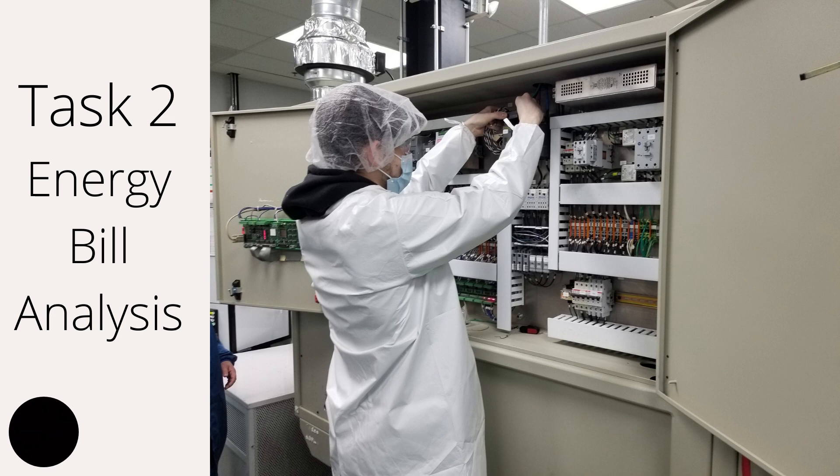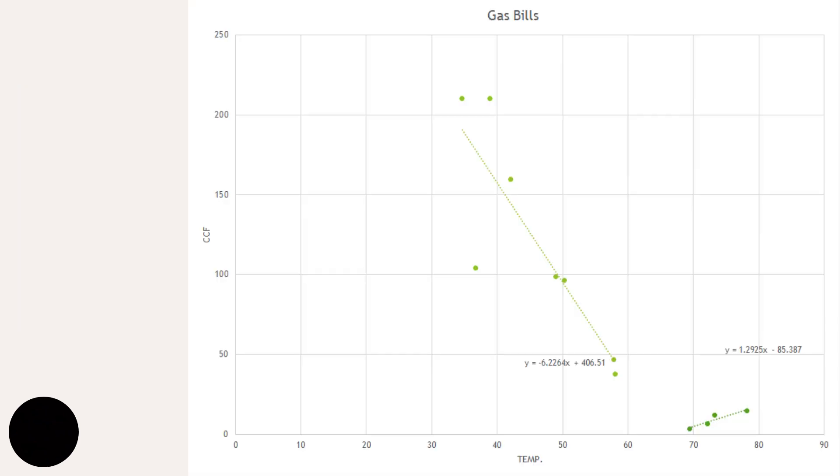With task two, we took their energy bills throughout a year, plugged them into Excel, and generated a graph that produces a UA value. UA is equal to the heat loss coefficient of a building including infiltration, and it is the slope of the graph. The slope here is negative 6.2 — the sign doesn't matter — so that is our UA value. The lighter green points are winter months and the darker green ones are cooling months. We use the winter months since it's a higher temperature difference, giving a slope of 6 compared to 1 for cooling. This UA value would be used to calibrate our energy model, which we did not have time to complete to give quantitative assessments of where energy would be saved.